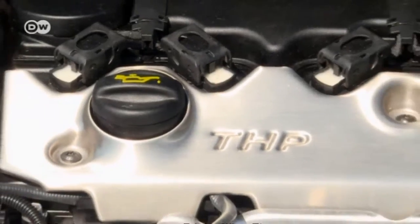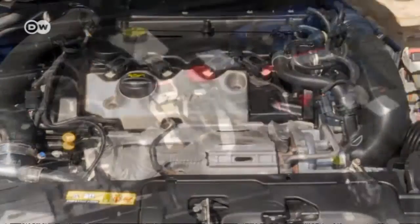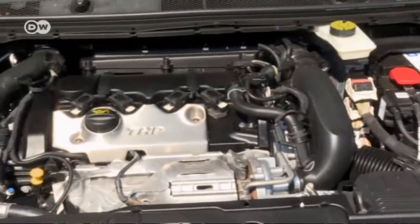The engine has plenty of power — at just 1,750 rpm it already delivers a maximum torque of 285 newton meters.